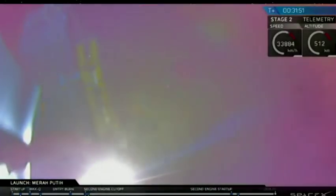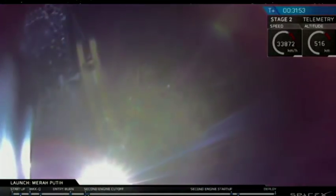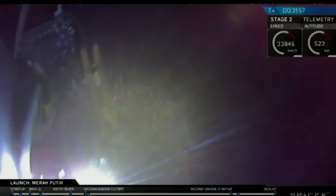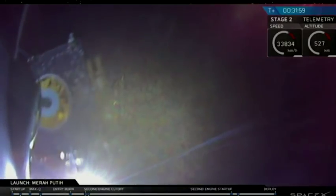You can see the Miraputi satellite just in front of you with the sun behind it, giving it a nice backlight. And successful separation — payload separation confirmed.